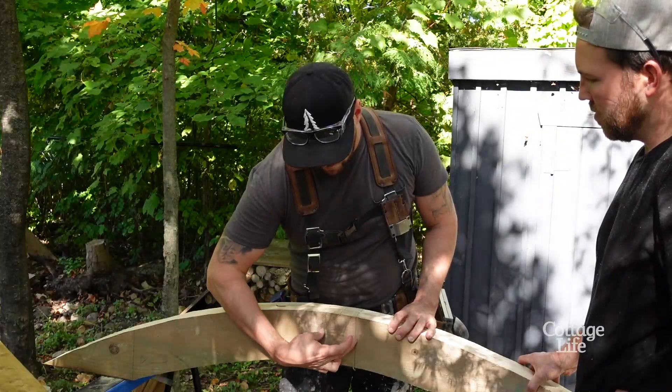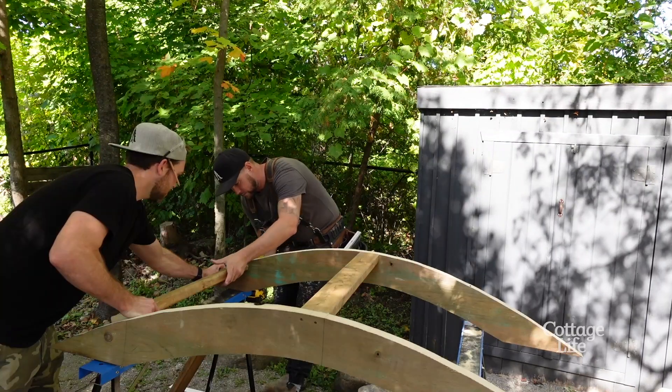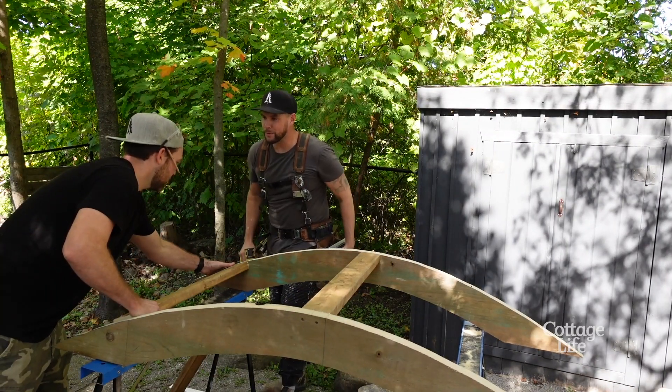I aimed the camera at him because I know he's going to come through with a line. I'm a professional.